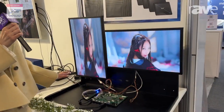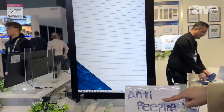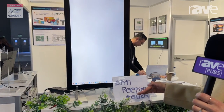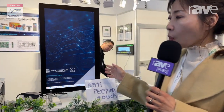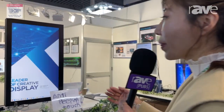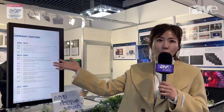This is one of our models. Let me introduce another model. We call this one the anti-peeping touch solution. It's a film for privacy. So when you go to the ATM machine and stand in front of the screen, it's visible, but when you go to the side, you cannot see what is on the screen. This is for privacy.